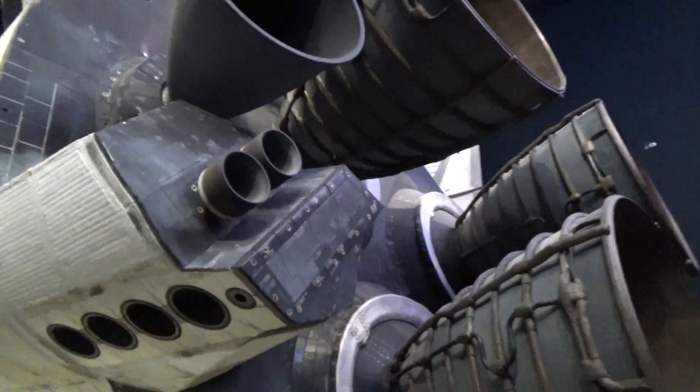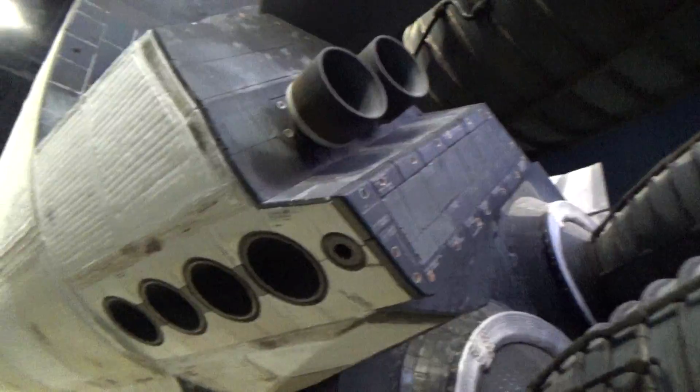Look at that. There's an actual space shuttle. Look how close they can get to it.